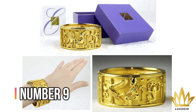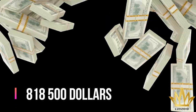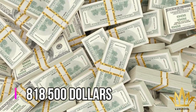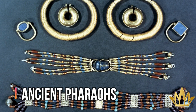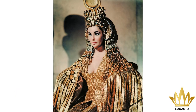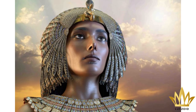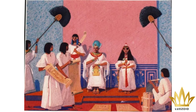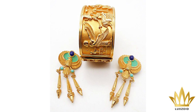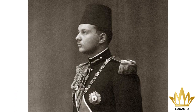Number 9: Elizabeth Taylor's Egyptian Royalty Bracelet – $818,500. Next is a piece of jewelry that once belonged to ancient pharaohs. Elizabeth Taylor is known for her role as Cleopatra in 1963. But aside from playing the role of Cleopatra, the Queen of Egypt, she had in her possession a bracelet that came from Egyptian royalty. It is believed that her bracelet once belonged to King Faruk, who was one of the very last monarchs of Egypt.